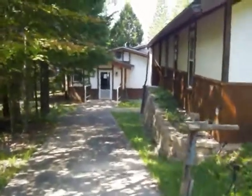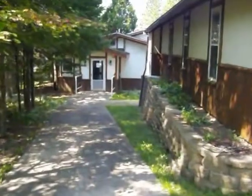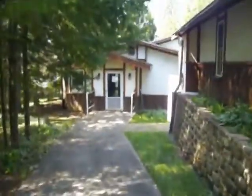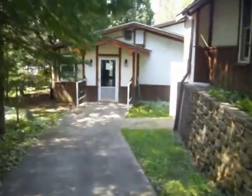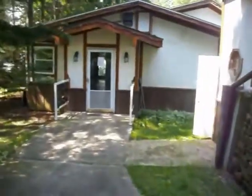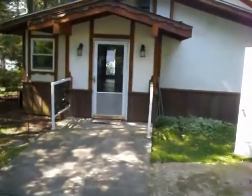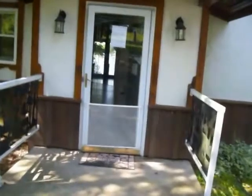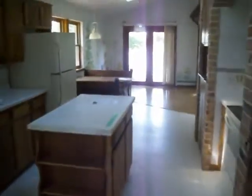Here we are at a foreclosure. Whoa, whoa, whoa.